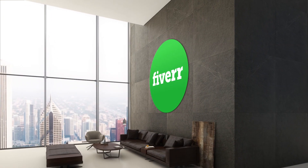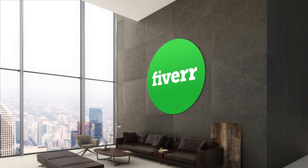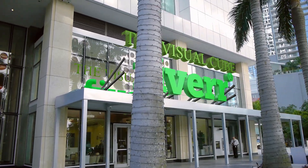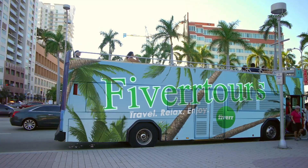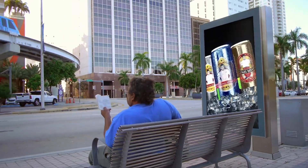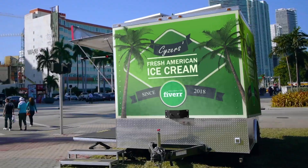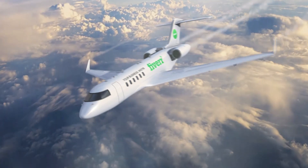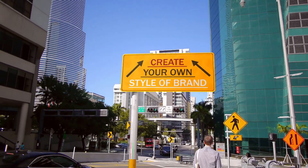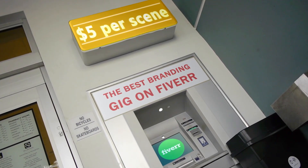Put your logo on a stylish Manhattan office, stylish storefronts, city squares, city malls, waterfronts, city bus tours, bus stops, street signs, ice cream trucks, and heck, even on a private jet. Create your own style of brand starting at only $5.